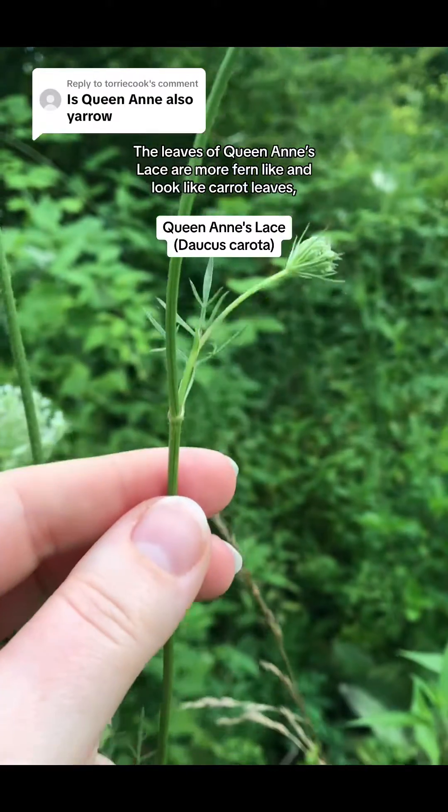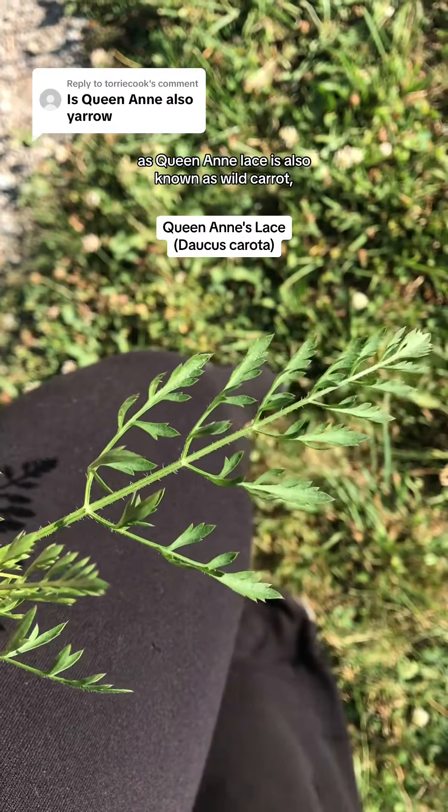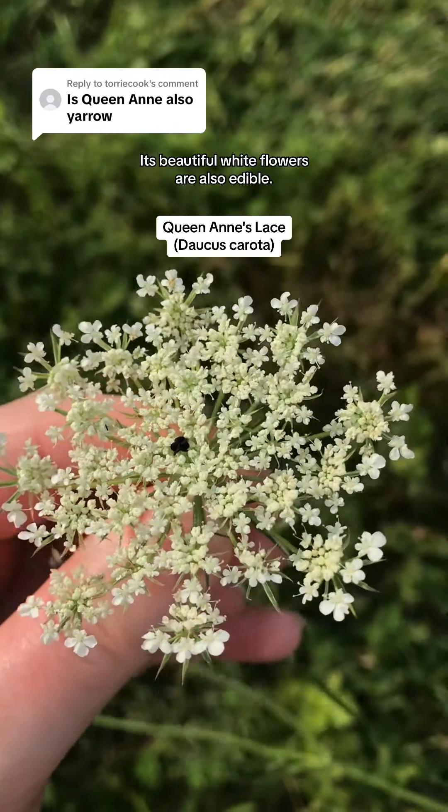The leaves of Queen Anne's lace are more fern-like and look like carrot leaves, as Queen Anne's lace is also known as wild carrot and has an edible, smaller, more woody root than cultivated varieties. Its beautiful white flowers are also edible.